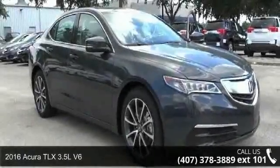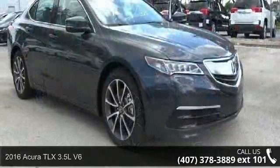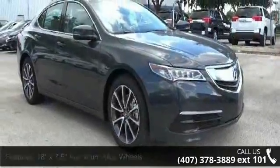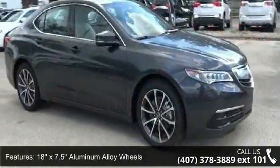Check out this 2016 Acura TLX. If you are looking for a first class ride, you have found it. Some of the top features included with this vehicle are 18x 7.5 aluminum alloy wheels,